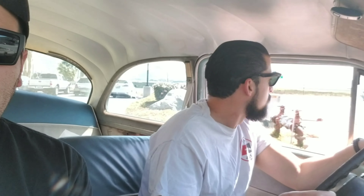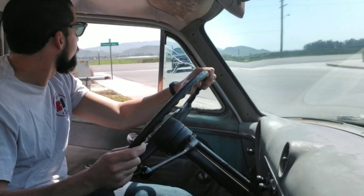Got to get a new exterior rear view mirror for the outside door — some little things. Three on the tree?